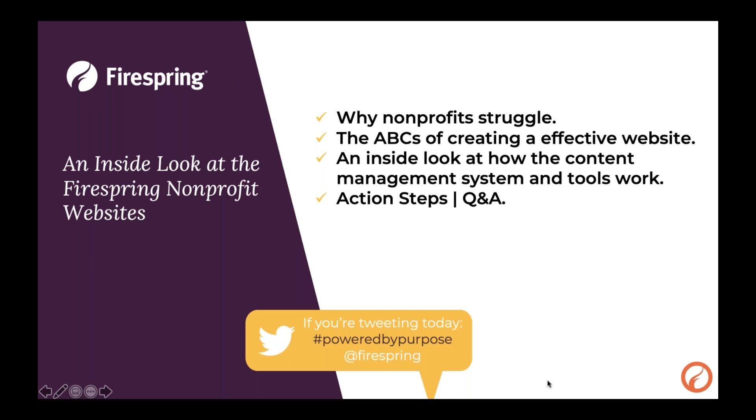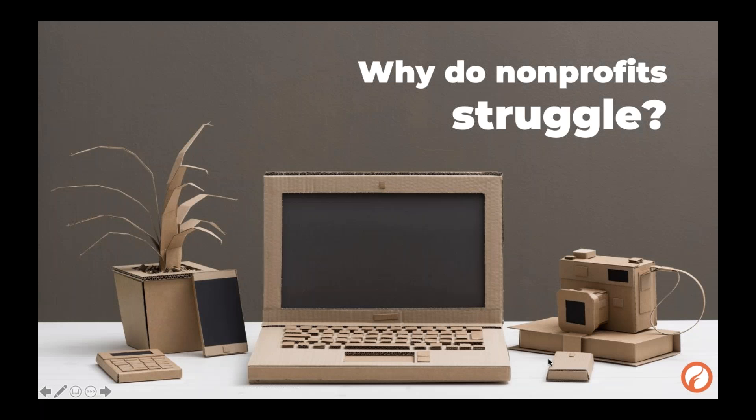What we'll cover today: we're going to talk about why nonprofits struggle with their web presence, then go through how to create an effective website and key tools you need. I'll also show you inside the content management system and how those tools work in FireSpring, and then we'll go over some action steps and Q&A. Feel free to shoot questions over at any point in time.